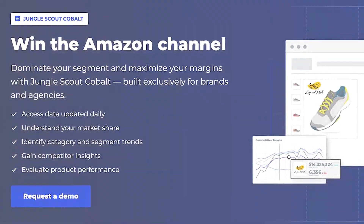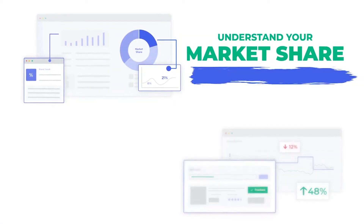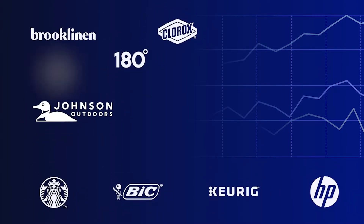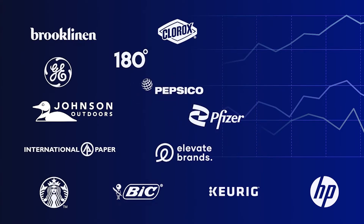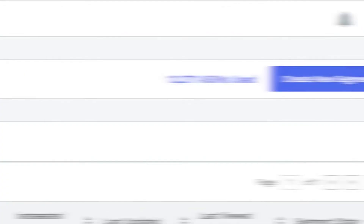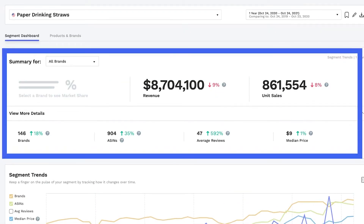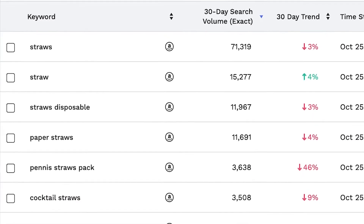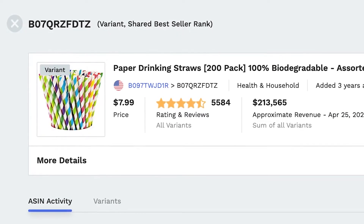Built exclusively for brands, agencies, and investors, we launched Cobalt — a suite of best-in-class enterprise tools to help you dominate your segment and maximize your margins. Today, I want to give you a quick overview of Cobalt to show you how we help big brands like Brooklinen, HP, Johnson Outdoors, Elevate Brands, and Turby Twist win the Amazon channel. Cobalt gives you detailed insights into the Amazon marketplace that you can't get anywhere else. With the click of a button, you have instant access to category performance, market share by brand, consumer trend data, keyword performance, product insights, share of voice, and more.